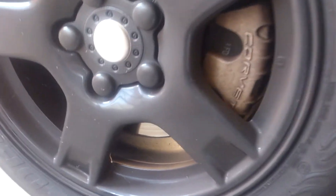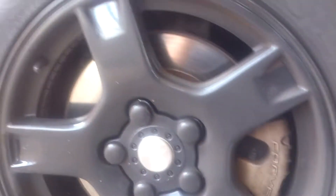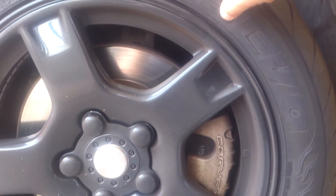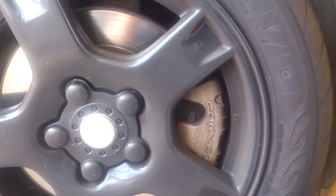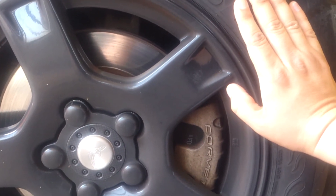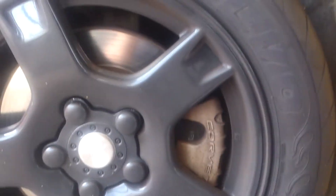Alright guys, Vitamin D15 back — sorry for the lack of activity on my channel. The review I have is for the Federal 595 EVO tire. I love them, I think they're great. They don't pay me to say anything nice about them — Federal, that is. They are a great tire maker.